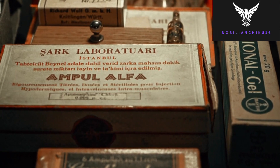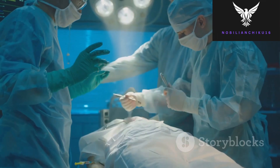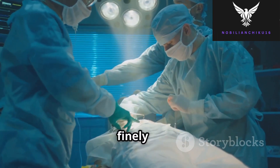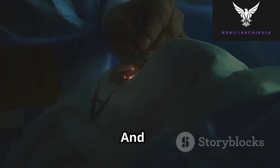The evolution of anesthesia has been one of the most remarkable achievements in medical science. From painful, rudimentary surgeries to today's advanced, finely controlled anesthetic techniques, we have come a long way. And while halothane's time has passed, its role in shaping modern anesthesia cannot be forgotten.